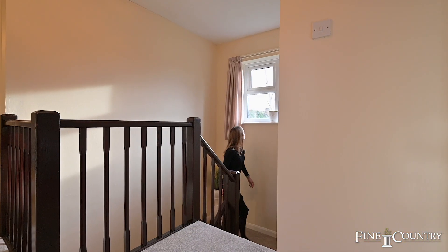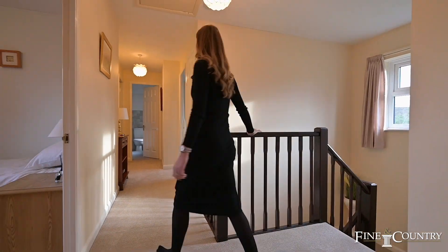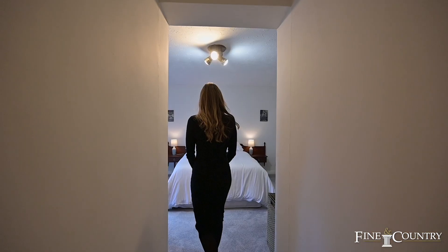On the first floor of the property you'll find five bedrooms, a generous sized family bathroom and the master ensuite.